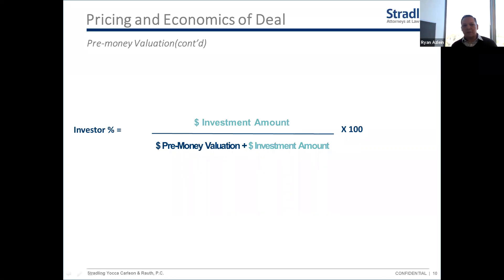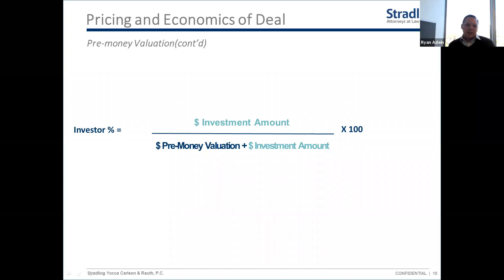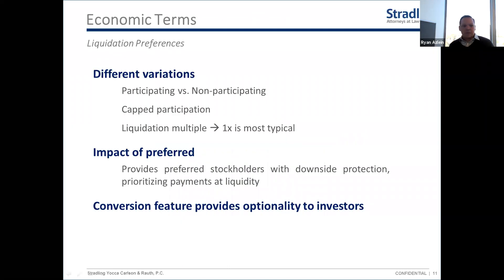You do have to pay attention to the wording, because more and more investors are now writing term sheets specifying the post-money valuation rather than pre-money. That obviously makes a difference — you want to make sure you know exactly what they're talking about and what you're agreeing to.